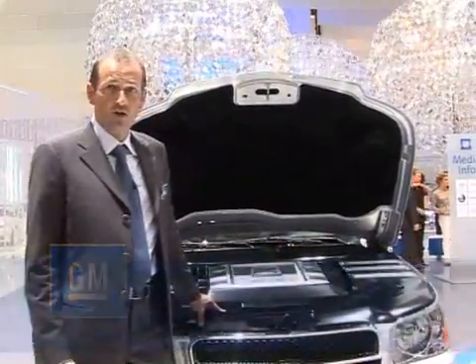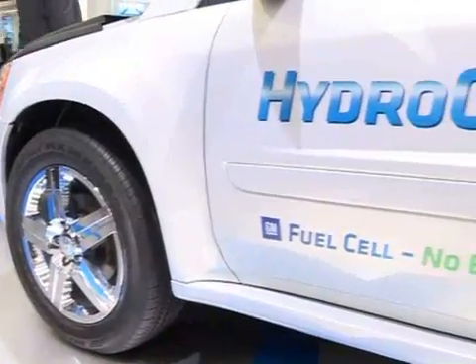We at GM believe that hydrogen and fuel cells are the future, and what you can see here is our newest product — it's the GM Hydrogen 4.